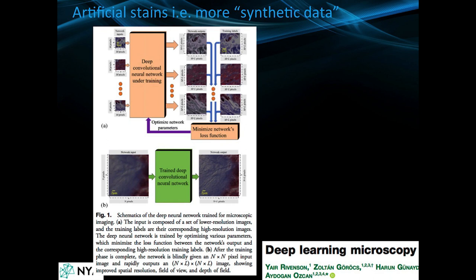In this case, there's a common stain called H&E staining and Masson staining, and these stains were added synthetically. If you are a scientist and want to read these papers, feel free to reach out. This one is called 'Deep Learning and Microscopy' by Ravenson.